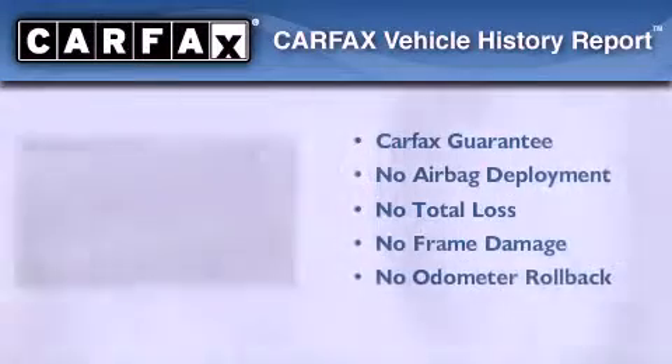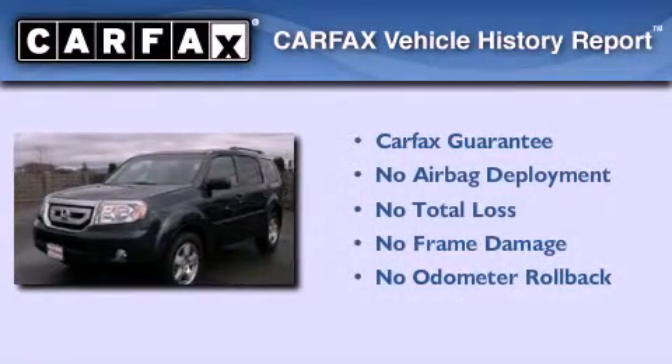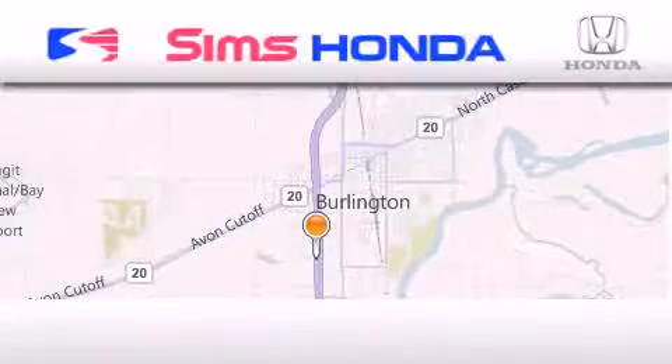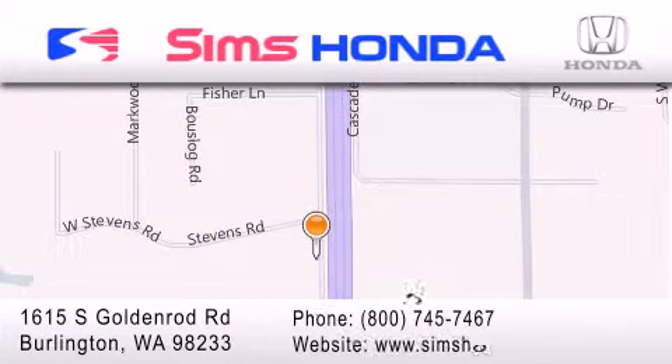Not to mention that this Honda qualifies for the Carfax buyback guarantee. Call or visit us right now and arrange your test drive today. Sims Honda is located at 1615 South Goldenrod Road in Burlington. Our goal is to exceed all of your expectations to ensure that you'll return for future visits.